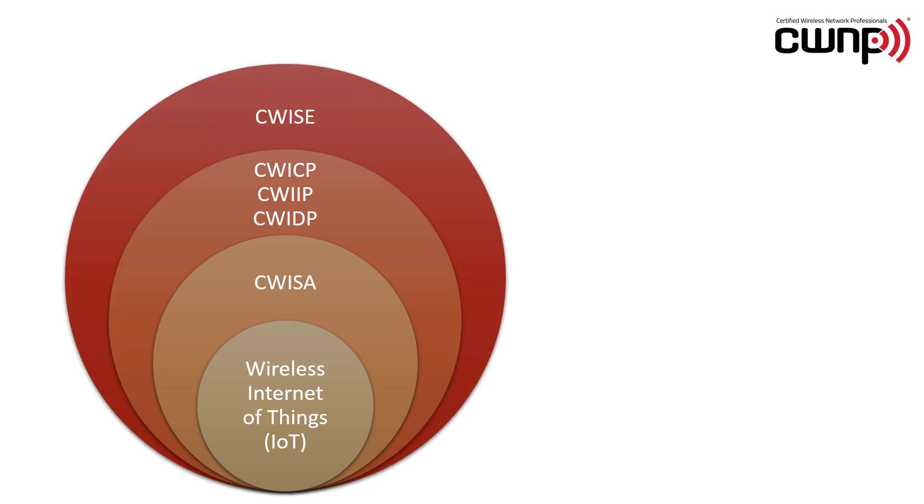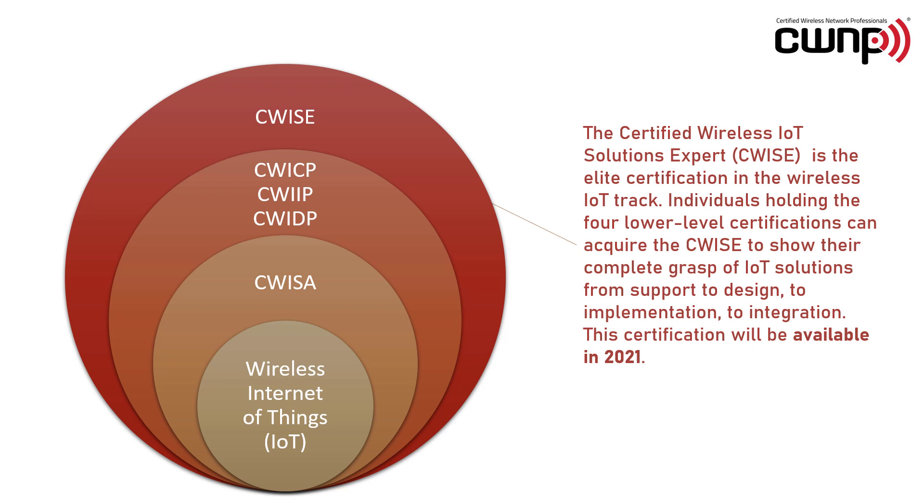Finally, we have the CWI-SE, the Certified Wireless IoT Solutions Expert. This is the elite certification in the wireless IoT track. Individuals holding the four lower level certifications can acquire the CWI-SE to show their complete grasp of IoT solutions from support to design to implementation to integration.